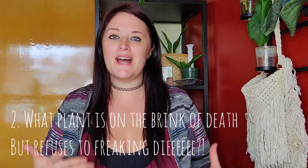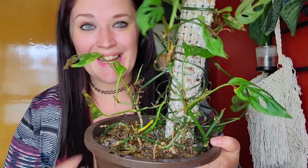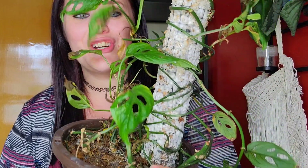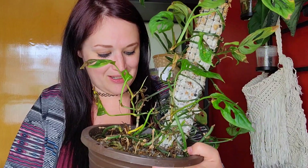Question number two is: what plant is on the brink of death but never seems to die? I have two plants for this. The first one — these plants look very sad, and so does this moss pole. I don't know why it's so moldy, but I think I'm going to throw it in the garbage. This is my Swiss cheese plant, Monstera Adansanii. Honestly it looks like such garbage, and I've had it for like two years. I've tried so many different things with it. It freaking hates me. But it will never die!